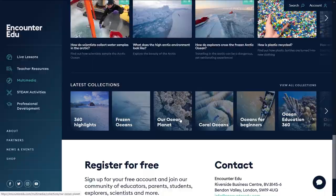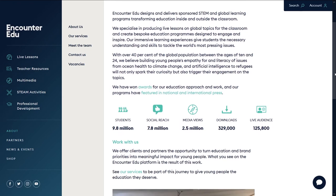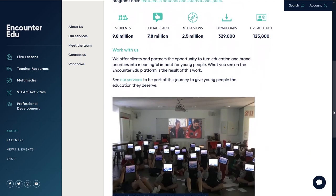It's really a case for us about helping to deliver to as many people as possible the importance and the amazing nature of the ocean and our ocean planet itself. We've so far reached eight million children around the world in 96 different countries, and we want to drive that further as well.